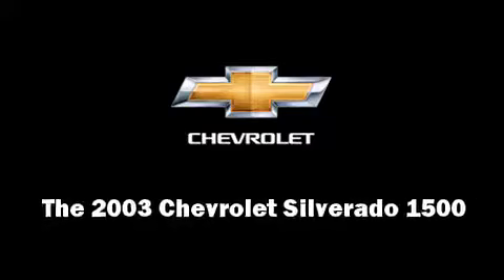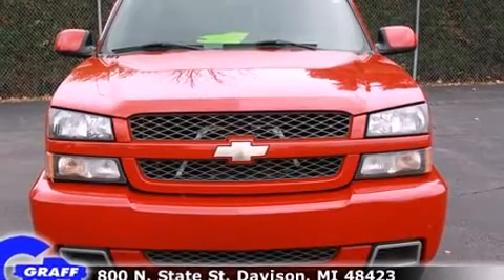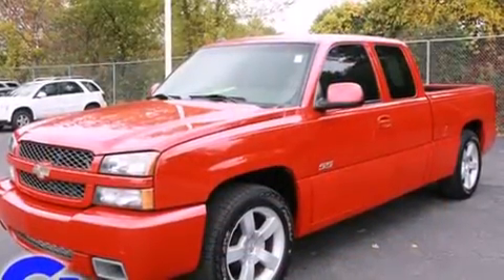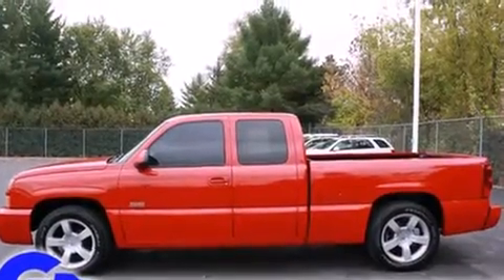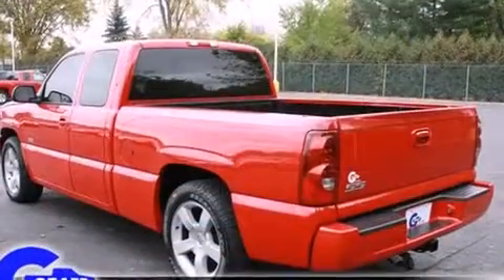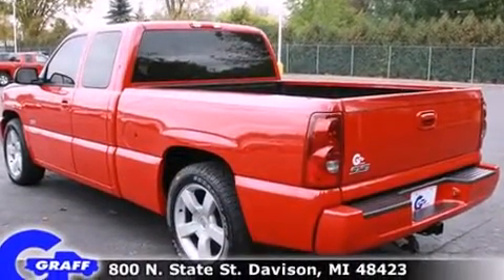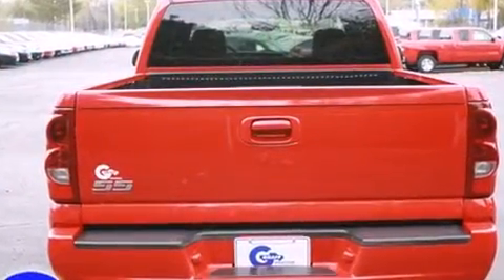Here's a great deal on a 2003 Chevrolet Silverado 1500. This four-door, five-passenger truck provides exceptional value. Under the hood, you'll find an eight-cylinder engine with more than 330 horsepower, providing a smooth and predictable driving experience. All-wheel drive provides for safe passage, regardless of road or weather conditions.